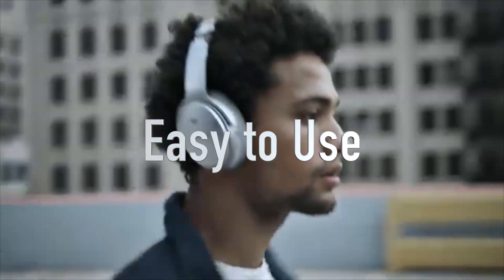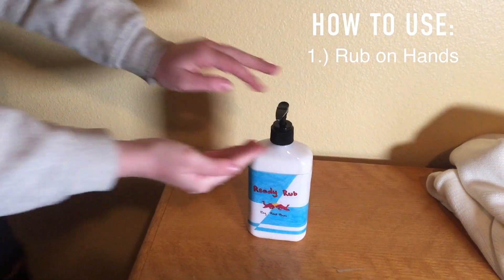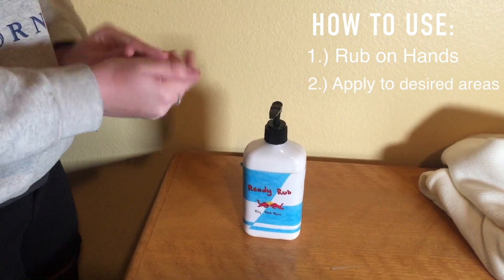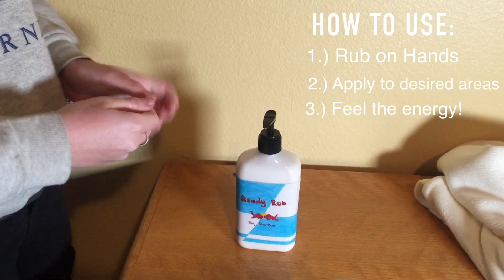Using ReadyRub is as easy as one, two, three. Start by rubbing some lotion on your hands. Next, apply lotion to desired areas. And finally, feel the energy.